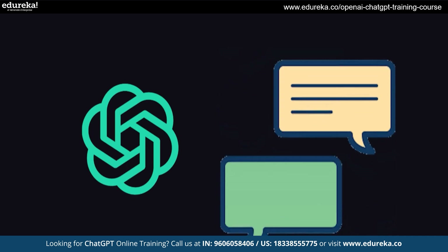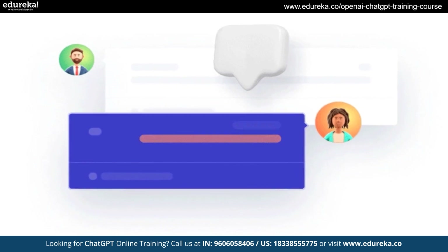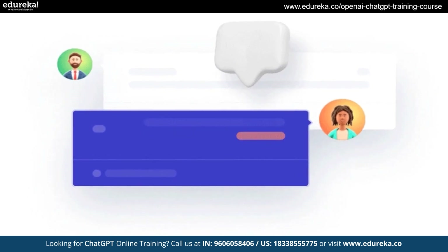Now, not only can you type your queries, but you can speak to ChatGPT and it will respond, making conversation more intuitive and engaging.